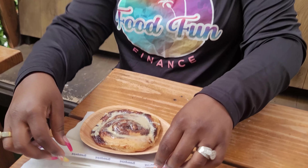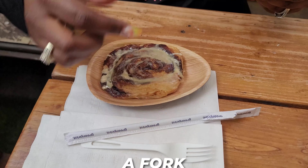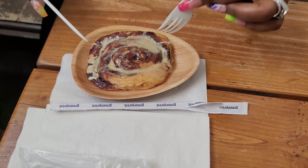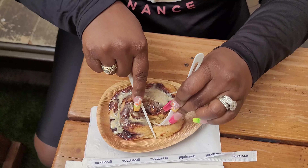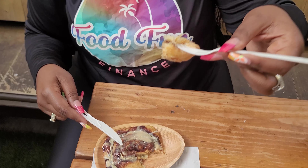But let's jump into the cinnamon roll. They did give me a fork and a knife, so I am going to cut me a little piece of this cinnamon roll and see what this tastes like before it gets cold again. Fingers crossed because it looked like it was going to be really great.